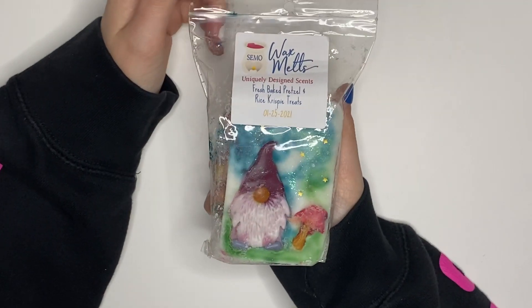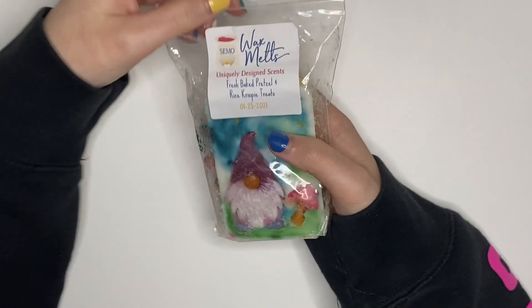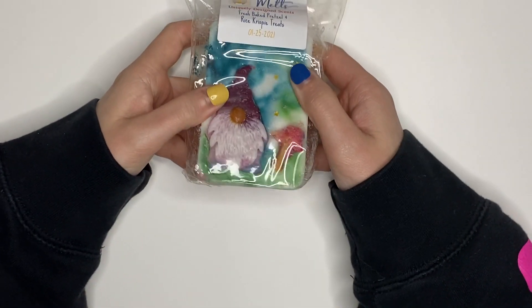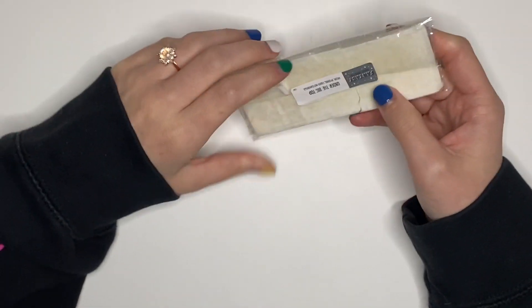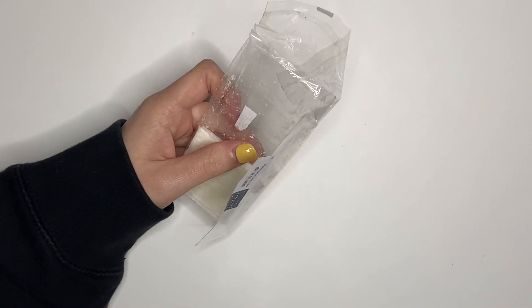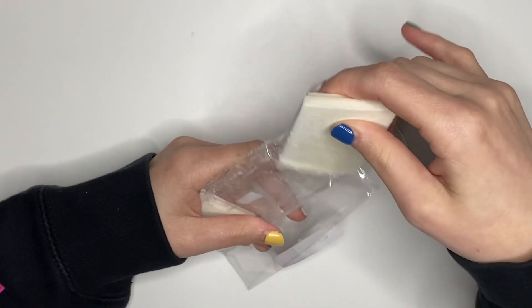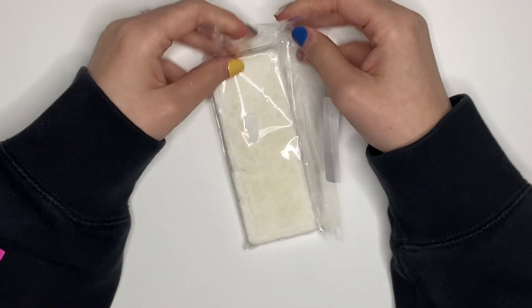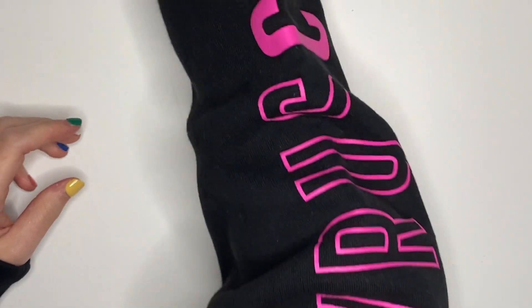I have this gnome that I'm going to chop up from Simo — Fresh Baked Pretzel and Rice Krispie Treats. I've been really into pretzel scents, and that's pretty much what I'm getting. The Rice Krispies sweetened it up a bit, but it's a very good pretzel yumminess, so I'm going to chop that up and use it. I have a snap bar from Fantasy Wax that I want to use because I don't love this type of packaging — it is pecan, praline, and fluffy marshmallows. It's more marshmallow-y than pecan praline on cold, but I'm very much looking forward to it.